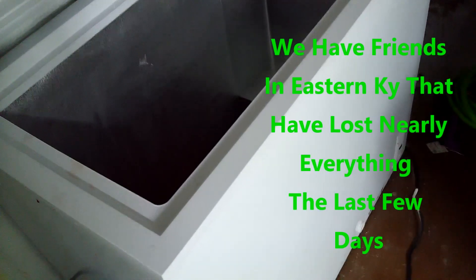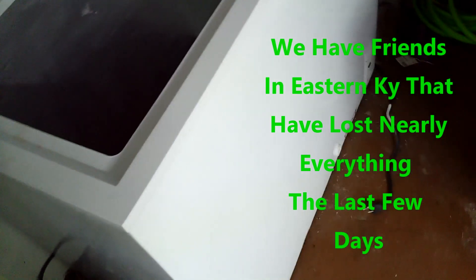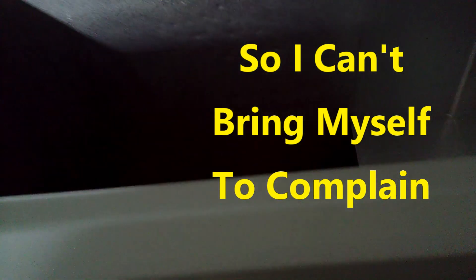That freezer is only — we bought it in 2015, so it's only seven years old. And this is the model — it's an Idealist. So that's where we're at. Let's get this stuff up out of the basement and get on to the next thing. This wasn't what I planned to do this morning, but that's what happens with homesteading — one catastrophe to the next.